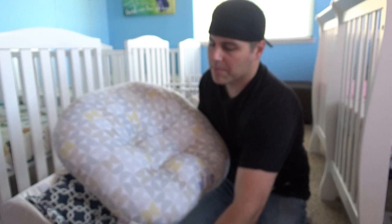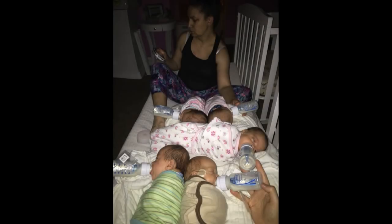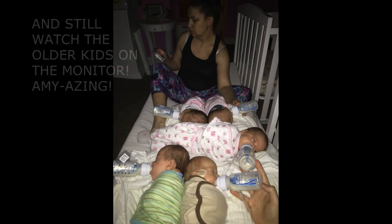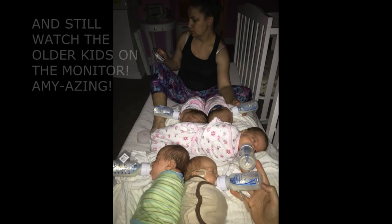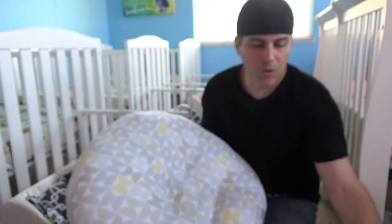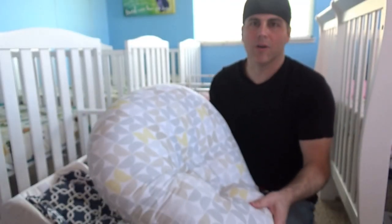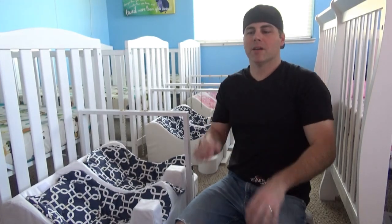When the quints were first discharged from the hospital, they were on this side-lying feeding where they lay sideways and the bottle needs to be given at an angle. Here's a photo of when we were feeding all of them at the same time on these Boppies — we had two side by side and then two Boppies pressed together with one baby in the middle, so the two of us could feed all five babies at the same time. Now that they're older, they've outgrown the Boppies — they're too big to fit anymore and they're sitting leaning back when drinking their bottles.